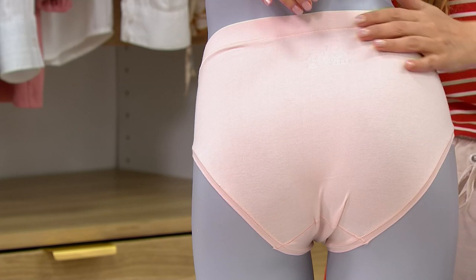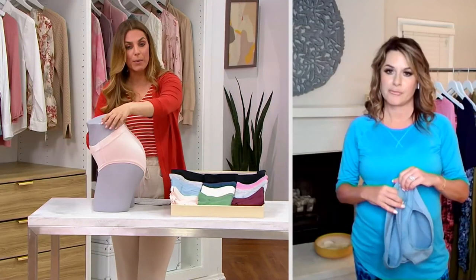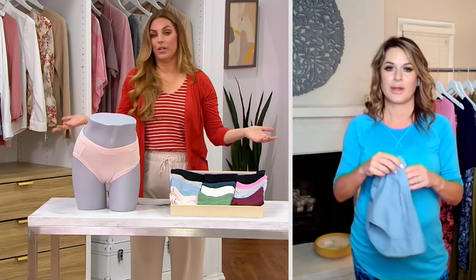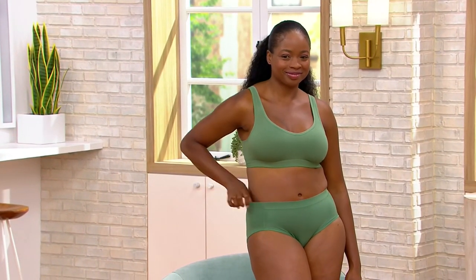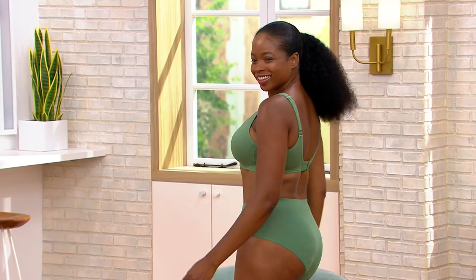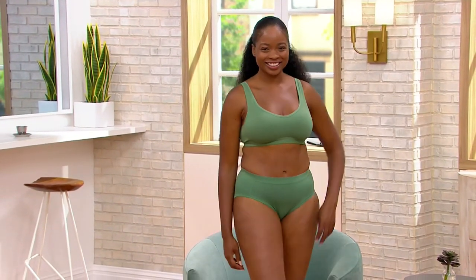93% cotton, 7% spandex — so breathable. And in the middle of winter, Christmas time, you're sweating too, so you need that breathability as well. There you can see that perfect match on Jacinthe with that dark ivy. I do love that we've brought you beautiful colors in this set of four.